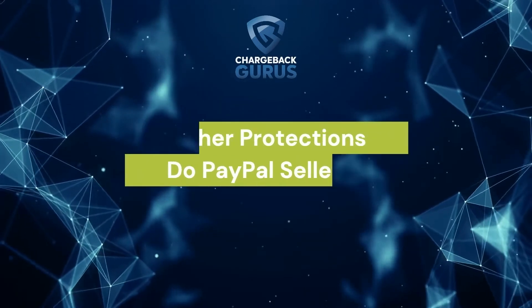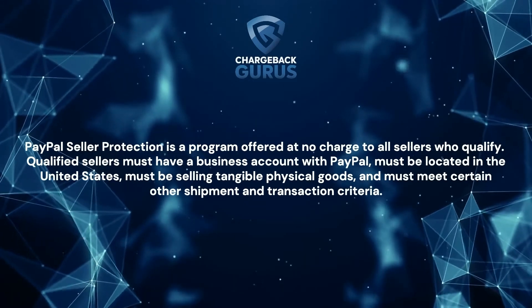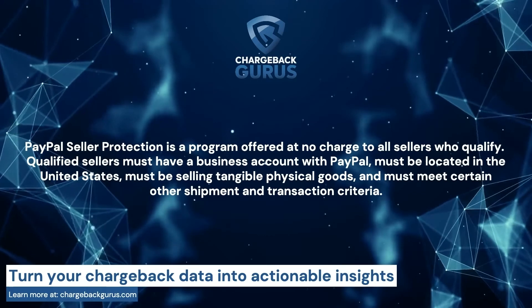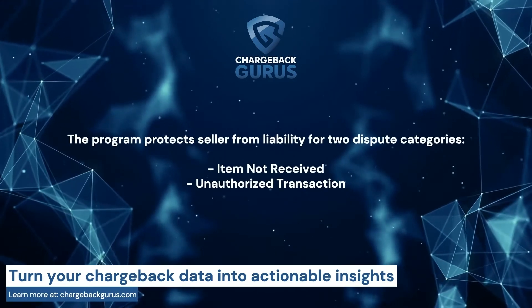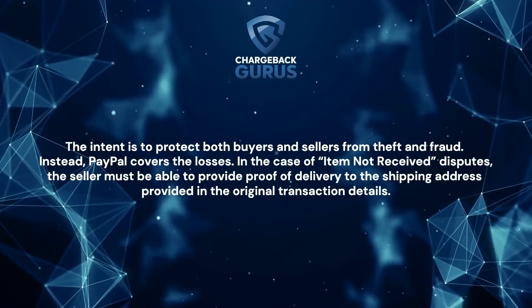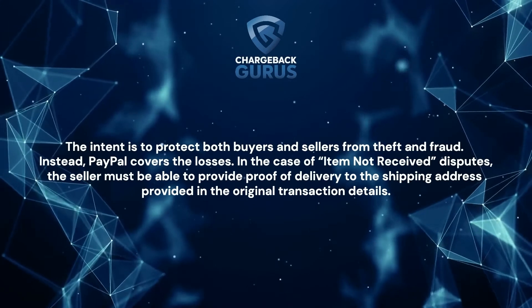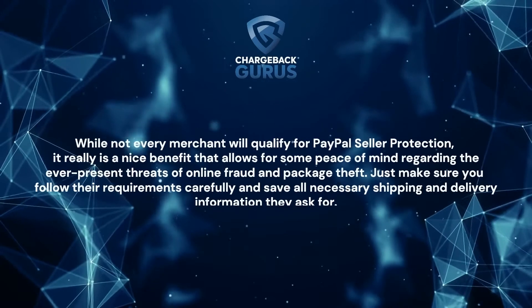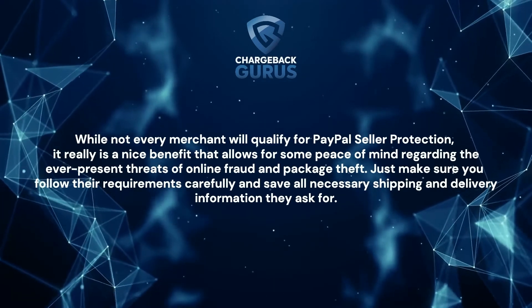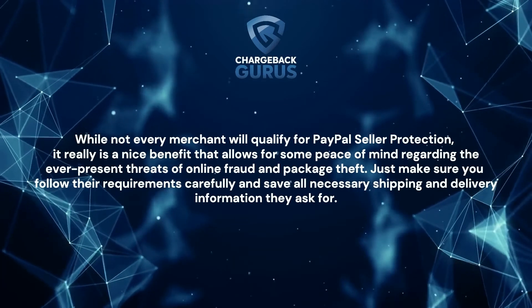What other protections do PayPal sellers have? PayPal Seller Protection is a program offered at no charge to all sellers who qualify. Qualified sellers must have a business account with PayPal, must be located in the United States, must be selling tangible physical goods, and must meet certain other shipment and transaction criteria. The program protects the seller from liability for two dispute categories: item not received and unauthorized transaction. The intent is to protect both buyers and sellers from theft and fraud — instead, PayPal covers the losses. In the case of item not received disputes, the seller must be able to provide proof of delivery to the shipping address provided in the original transaction details. While not every merchant will qualify for PayPal Seller Protection, it really is a nice benefit that allows for some peace of mind regarding the ever-present threats of online fraud and package theft. Just make sure you follow their requirements carefully and save all necessary shipping and delivery information they ask for.